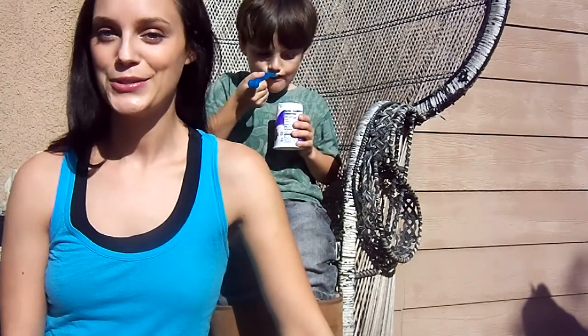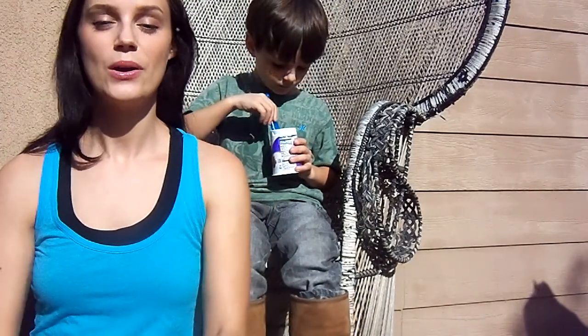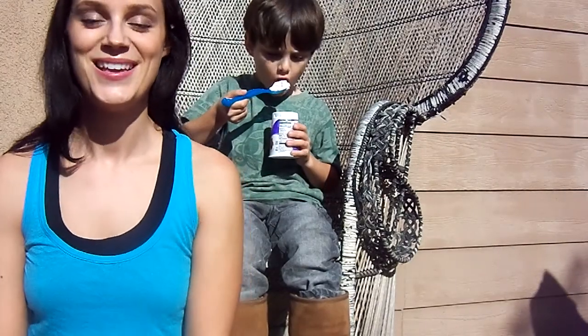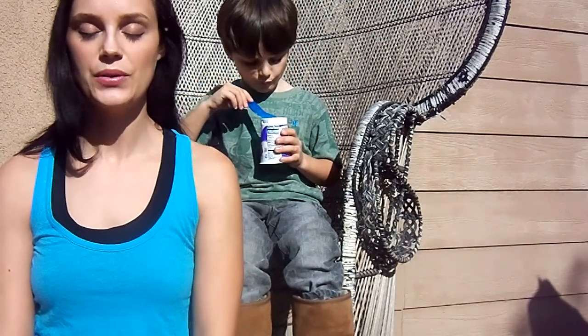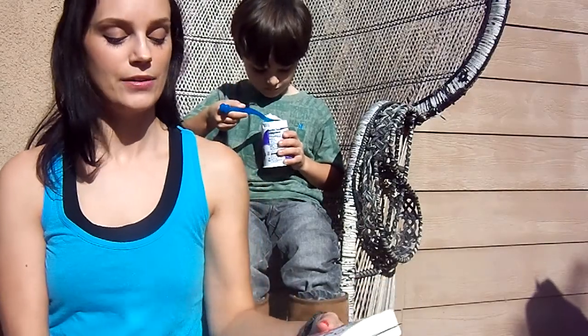I'm still on my extreme self-care kick, or doing my best to still be on it, and got quite a few good responses from my last video about spa day in your pantry, so I wanted to share just another little one with you of things you may possibly, probably, have in your house.